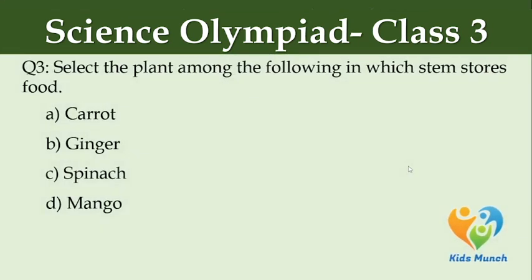Select the plant among the following in which the stem stores food. Option A: carrot, Option B: ginger, Option C: spinach, Option D: mango.